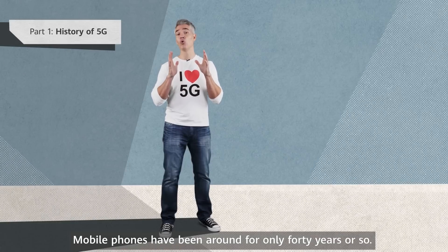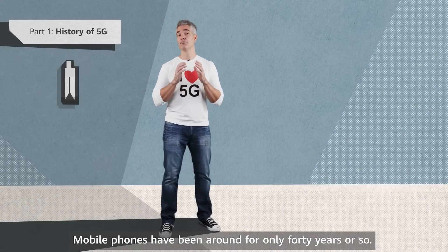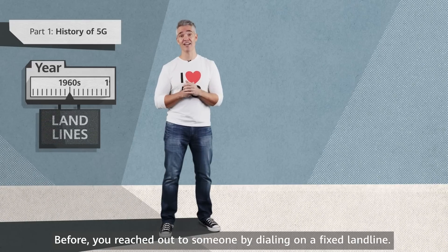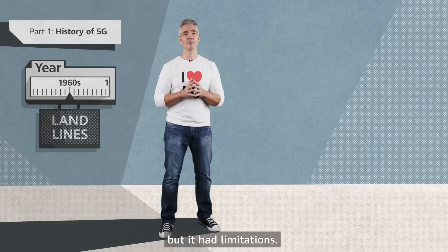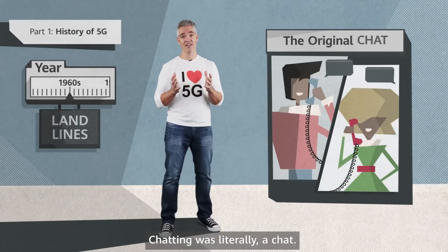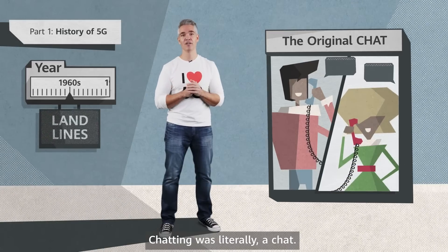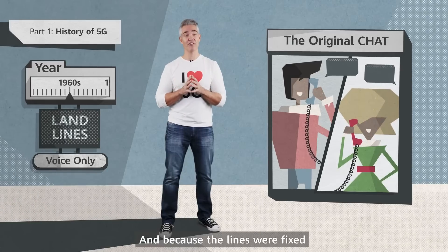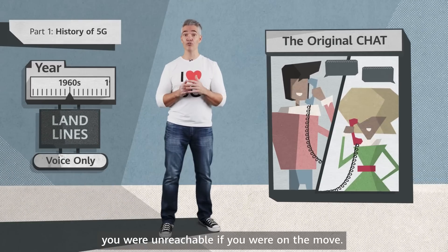Mobile phones have been around for only 40 years or so. Before, you reached out to someone by dialing on a fixed landline. It did the job, but it had limitations. Chatting was literally a chat — you could only use a phone for talking. And because the lines were fixed, you were unreachable if you were on the move.